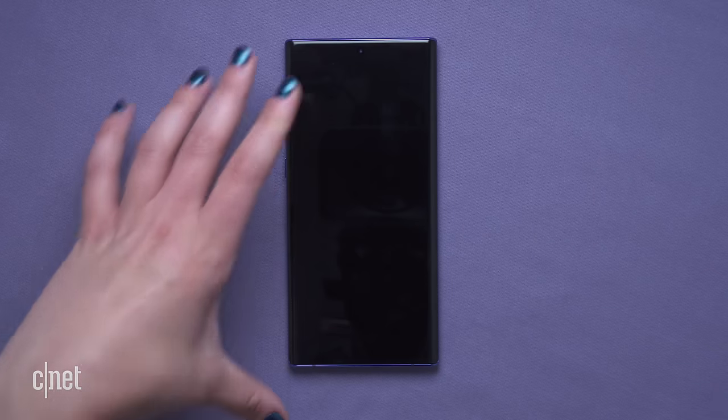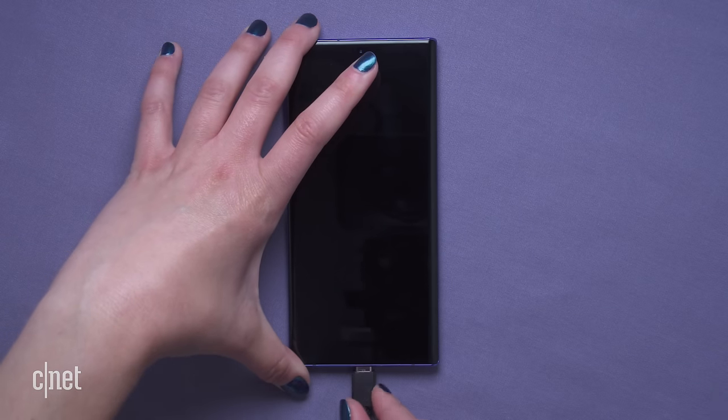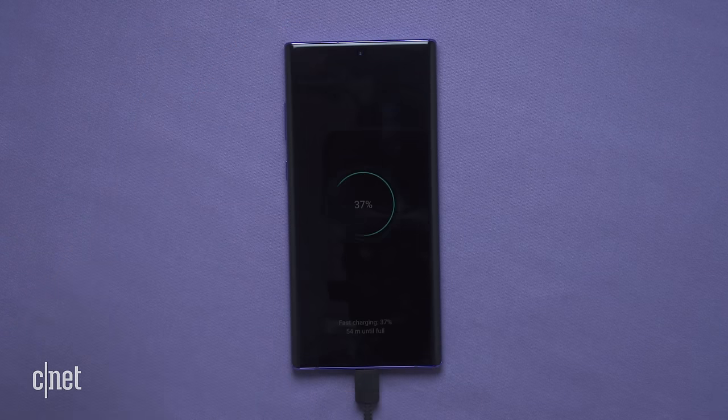Let's do a quick check of all the other features we haven't yet talked about. As for chargers, both phones have a 25 watt charger in the box that you can use to juice them up super fast — flat to full in pretty much an hour or just under.